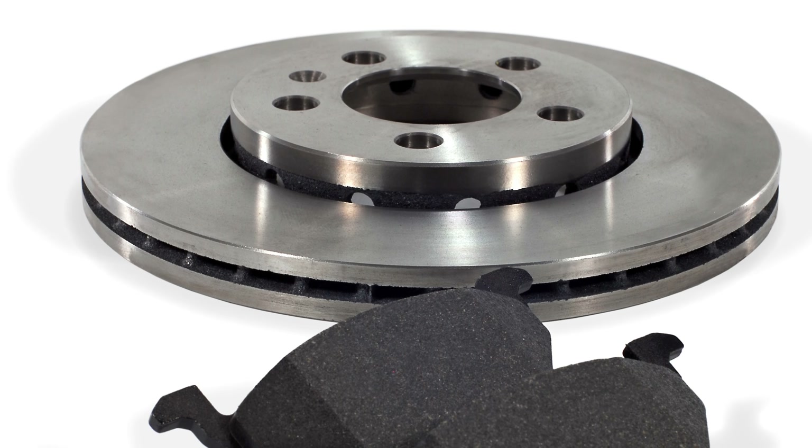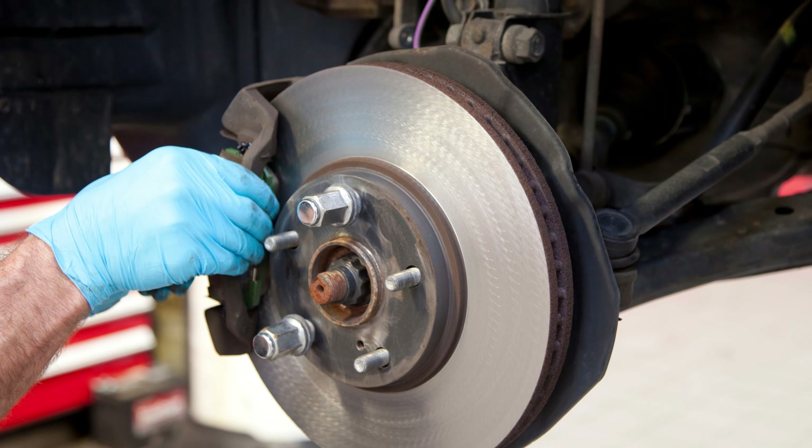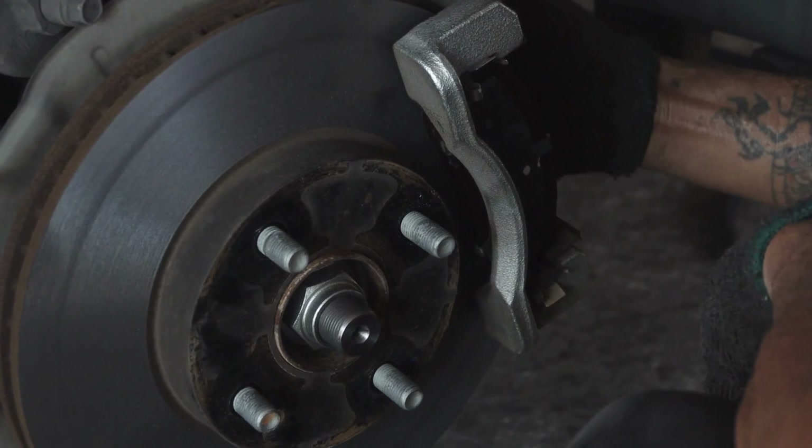Upgrade your truck's braking game with Situ, the ultimate choice for every Sierra 1500 owner. Get ready to conquer the roads like never before.